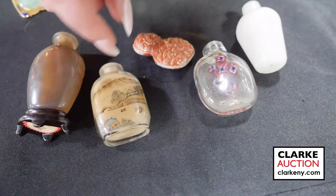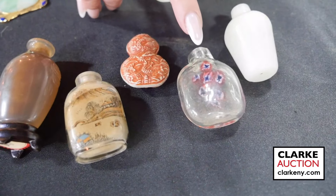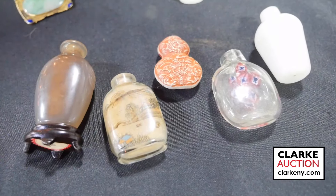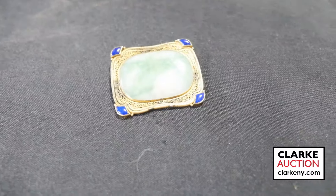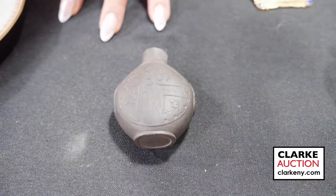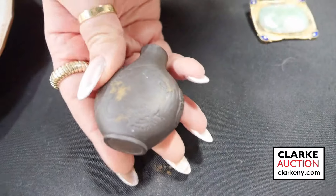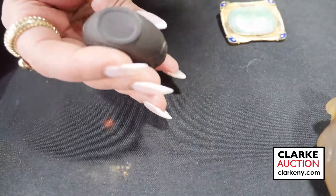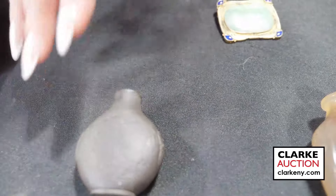Also a carved stone piece and a carved agate vessel, gilt silver enamel and jade brooch at three to five hundred. Another snuff bottle from the same estate — I believe this may be Duan stone, Chinese, with good age, estimated at three to five hundred.